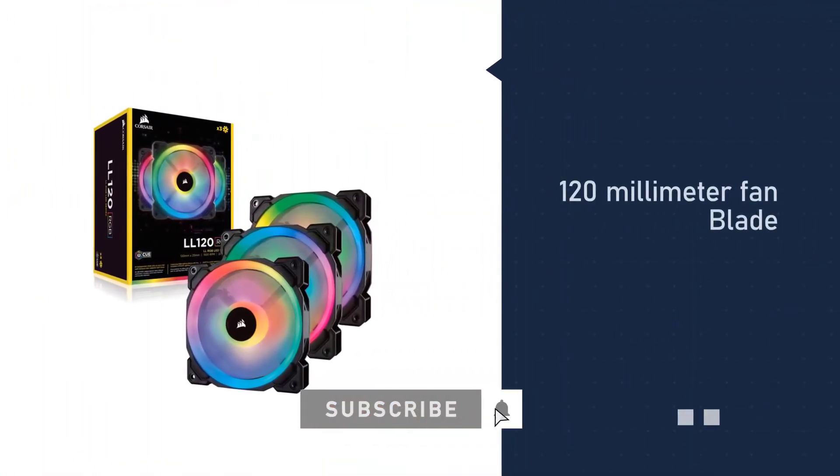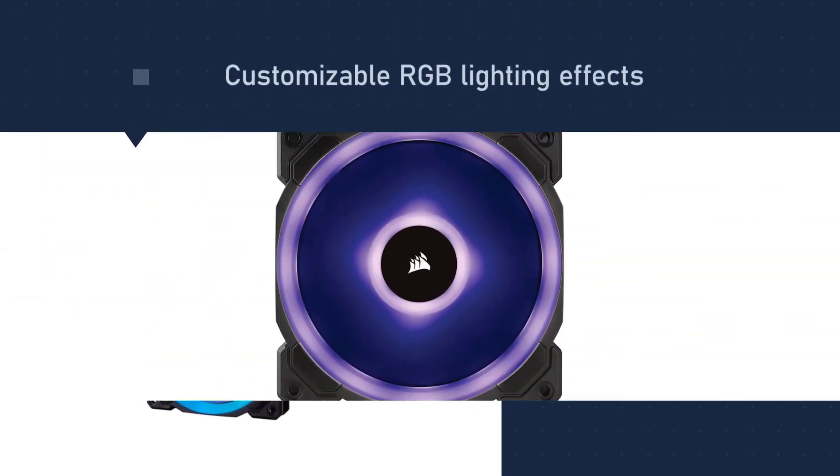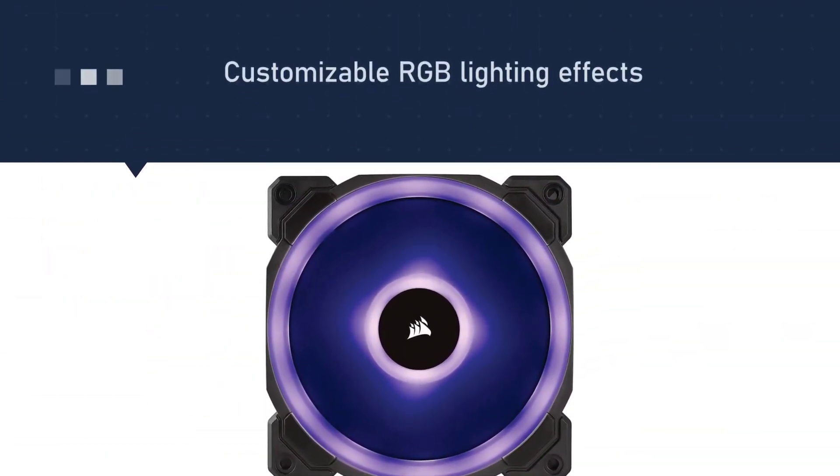This RGB fan also reduces heat from your PC and comes with PWM control that allows users to enjoy dynamic speed between 600 to 1500 RPM, ensuring your system works better than before.